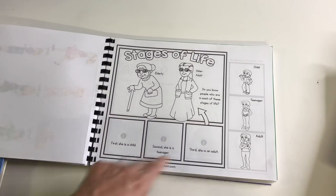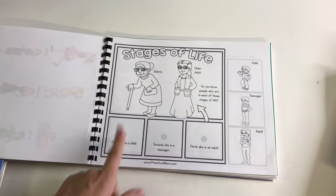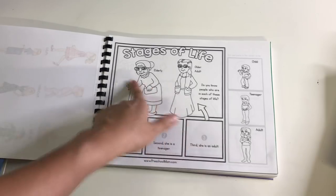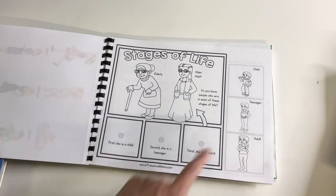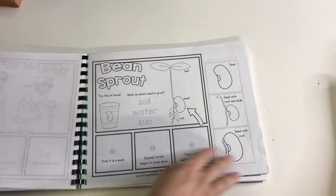Then we get into the stages of life, which goes hand in hand with everything we've been talking about — going from a child to a teenager to an adult. She can just color that, and these two are also from preschoolmom.com.